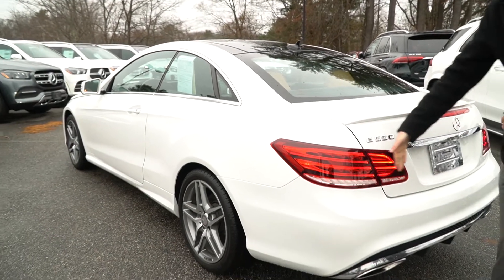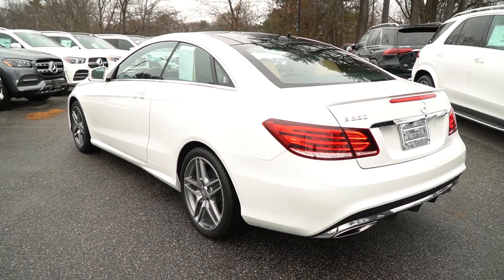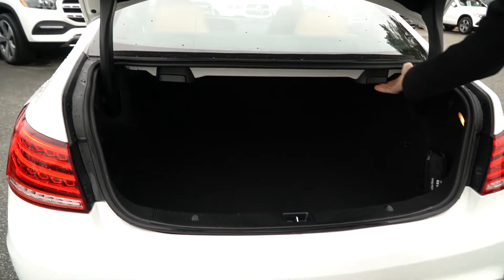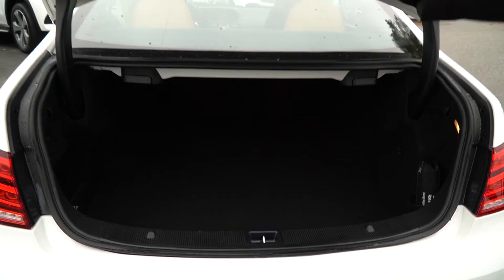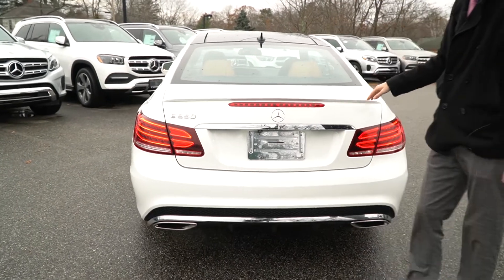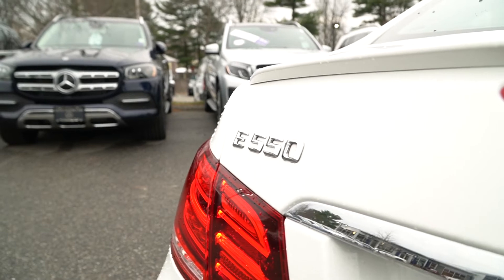Coming around to the rear — gorgeous wraparound LED taillights. E550 badging, that's our big V8 model. When we open up the trunk you'll see lots of storage space. You can fold down those back seats right from these two levers here. When you want to close it up, the handle right here just goes right down. Angular styling in the rear, this nice spoiler gives it a cool look, and the third brake light right up top on the deck lid.